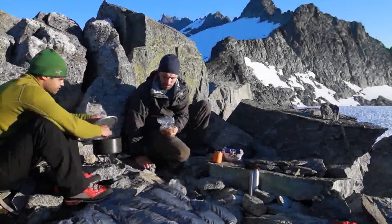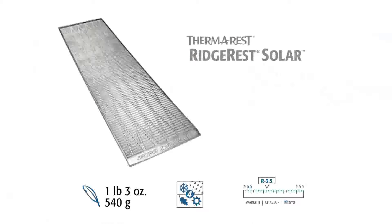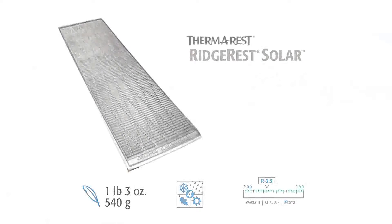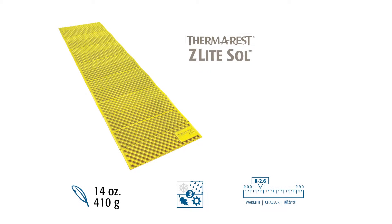The Ridge Rest Solar is our thickest, warmest closed-cell mattress, offering the best performance in cold temperatures. It provides the most warmth and support in the closed-cell series and boasts an R-value of 3.5. The Ridge Rest Sol-Lite is a lightweight, three-season version of the Ridge Rest; most sizes weigh less than one pound while still providing an R-value of 2.8. The Z-Lite Sol is the lightest, most compact closed-cell mattress we make, weighing less than one pound and providing an R-value of 2.6, making it ideal for lightweight, three-season adventures.